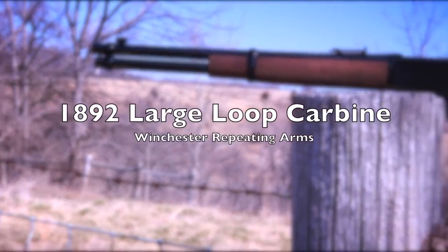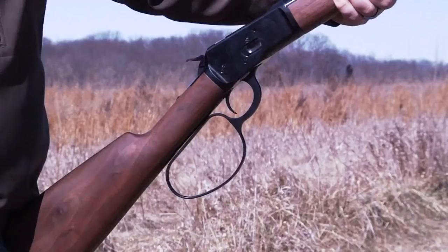Winchester Repeating Arms is helping make every want-to-be cowboy's dream come true with the introduction of the 1892 Large Loop Carbine back into the rifle line for 2012.